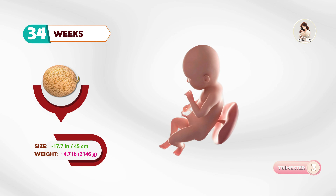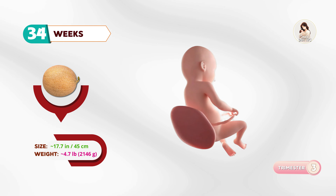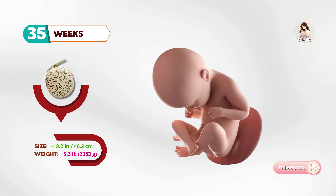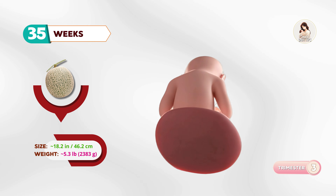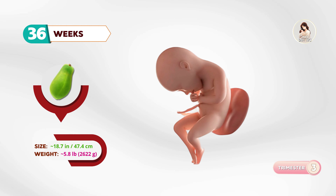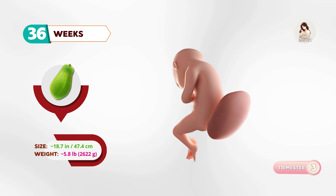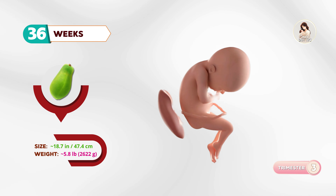At thirty-four weeks, your baby is like a cantaloupe. The central nervous system and lungs are continuing to mature. By thirty-five weeks, about the size of a honeydew melon, the baby is gaining weight quickly and filling out those tiny cheeks. At thirty-six weeks, your baby is like a papaya. The body is practicing breathing movements, even though the lungs aren't fully ready yet.